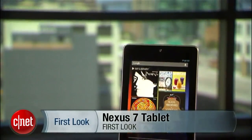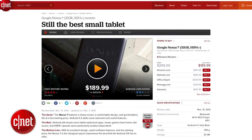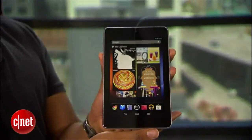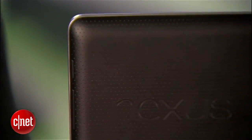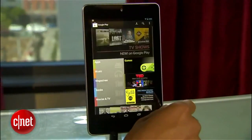The Nexus 7 went on sale on the 13th of July 2012. Met with critical acclaim, including a CNET Editor's Choice Award, it sold out in many shops. By the end of the year, the Nexus 7 was estimated to have sold 4.6 million units — nowhere near Apple's iPad sales, but certainly respectable.